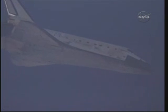Commander Alan Poindexter is now at the 90. On at the 90. Commander Alan Poindexter is now at the controls of space shuttle Discovery. Just two minutes now until touchdown.